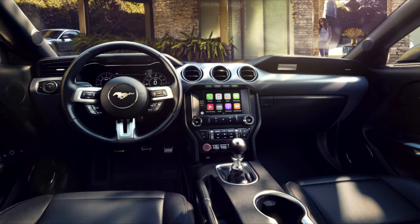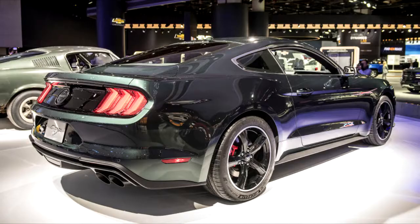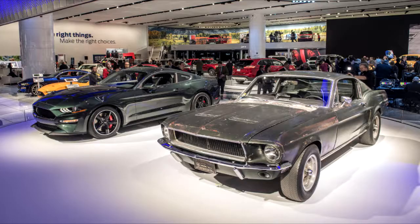The Bullitt includes the performance package, which is a nearly $4,000 option on a Mustang GT. That package adds Brembo six-piston front brake calipers with bigger rotors, oil pressure and vacuum gauges, a limited-slip differential with a shorter gear ratio, stiffer springs, various braces, summer tires, and a thicker rear anti-roll bar.